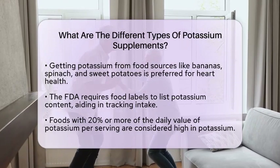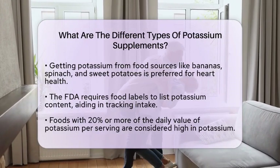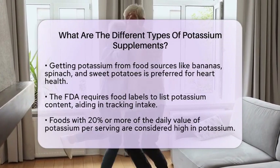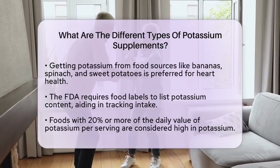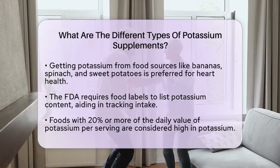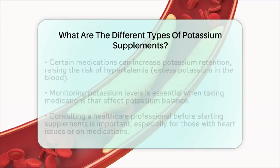Understanding food labels is also essential. The Food and Drug Administration now requires food labels to list potassium content, which helps individuals track their intake. Foods that provide 20% or more of the daily value per serving are considered high in potassium.